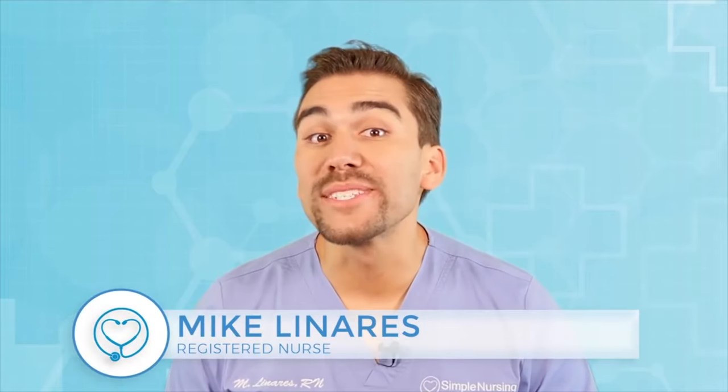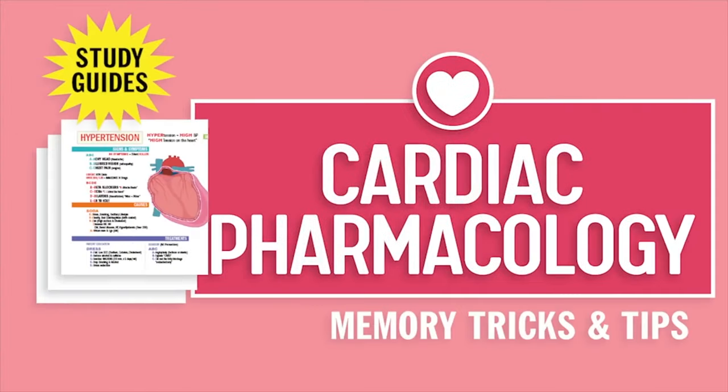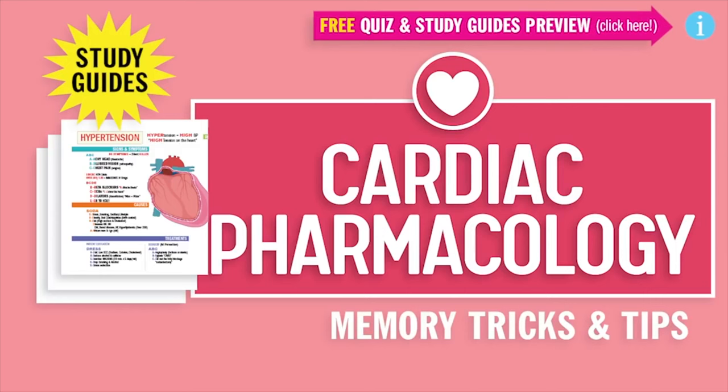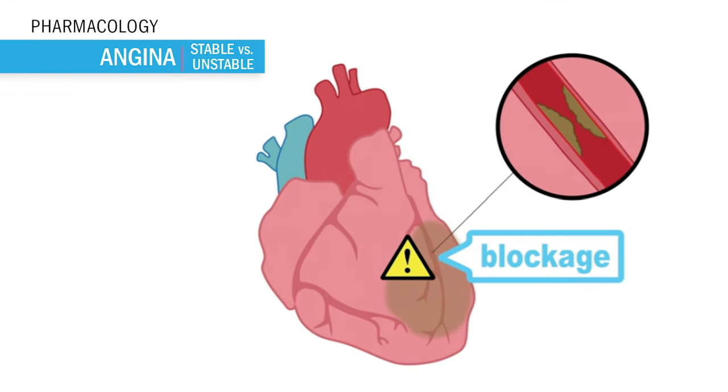Hey guys, Nurse Mike here and welcome to SimpleNursing.com. Before we get today's lecture started, please remember to access your free quiz and preview our new study guides — click the link right up here. Alright, let's wrap up angina. Always think A for angina, A for acute chest pain, which is caused by severe narrowing of the coronary arteries. This narrowing means less oxygen to the heart muscle, manifesting as acute chest pain during rest or activity.